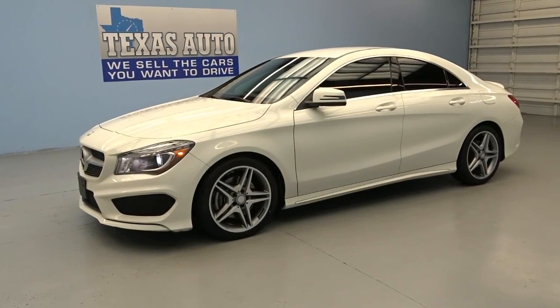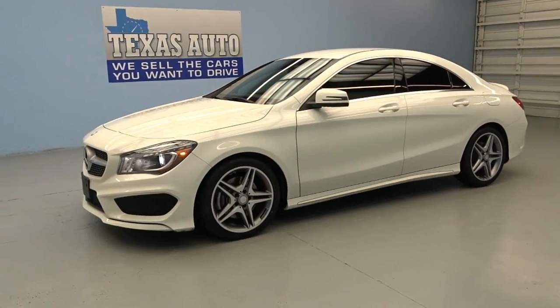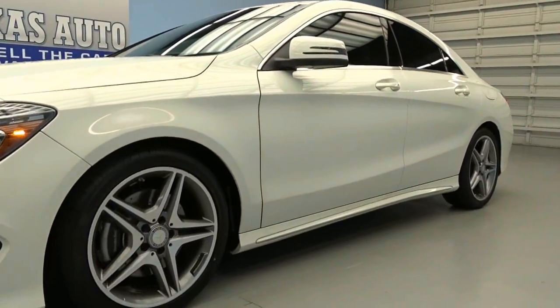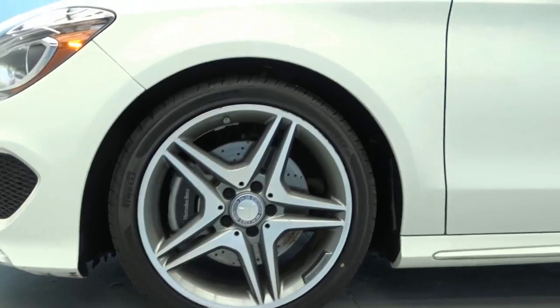Hello, this is Steven from TexasAuto.com showing off this 2014 Mercedes CLA 250. It's got a very nice serious white exterior color and 18-inch alloy rims.